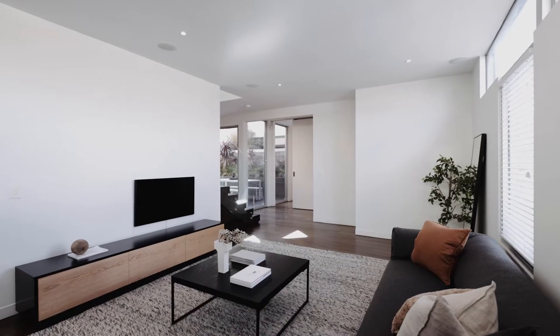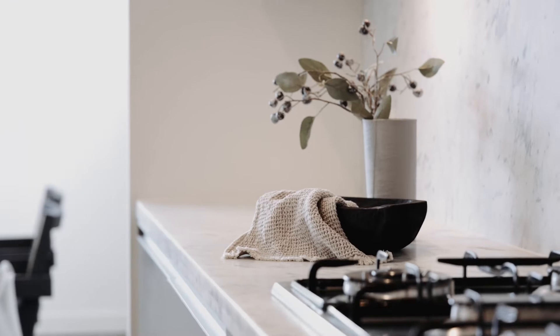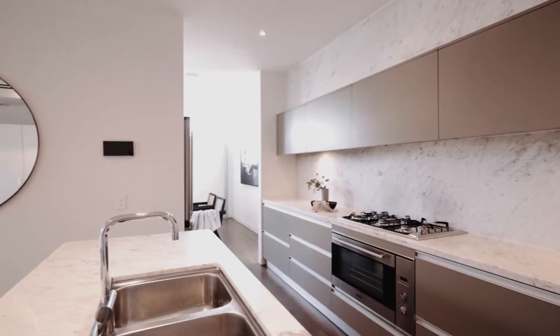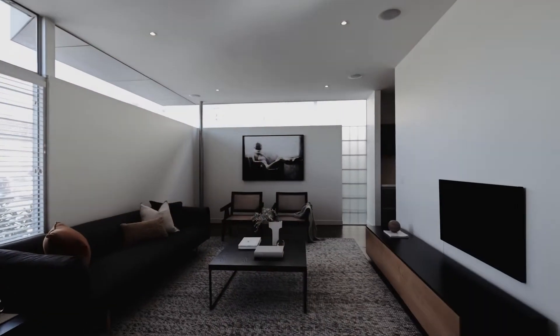Upon entry to this large light-filled sanctuary, a genuine feeling of space will inspire from the first step inside the wide-reaching open-plan living and dining. Dark timber floors flow through the entrance hall to a generous living room.